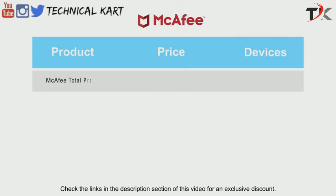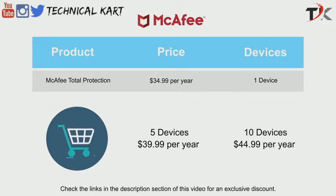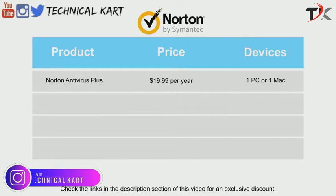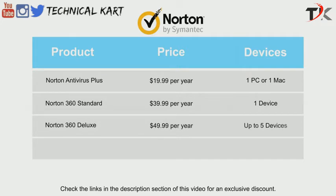Moving on to McAfee, the single license of McAfee Total Protection costs $34.99 per year. The more devices you add to the package, the less you have to pay for each additional license. For instance, you can get five licenses for just $5 more at $39.99 per year. Similarly, you can get 10 licenses for just $44.99 per year. For Norton pricing: Norton Antivirus Plus costs $19.99 for one PC or Mac. Norton 360 Standard costs $39.99 per year for one device — a PC, Mac, smartphone, or tablet. Norton 360 Deluxe comes at $49.99 per year for five devices. Finally, Norton 360 Deluxe with LifeLock Select costs $99.99 per year, also for five devices.